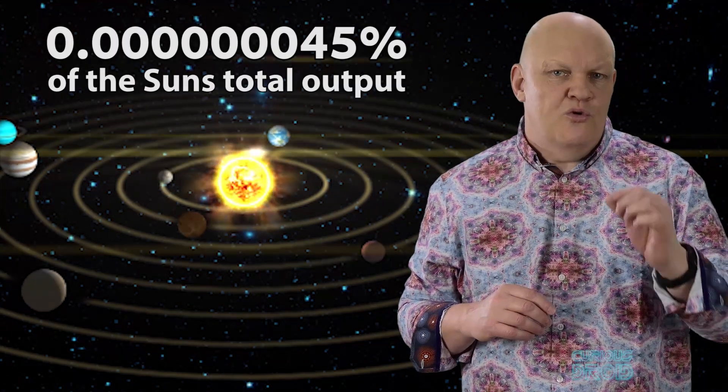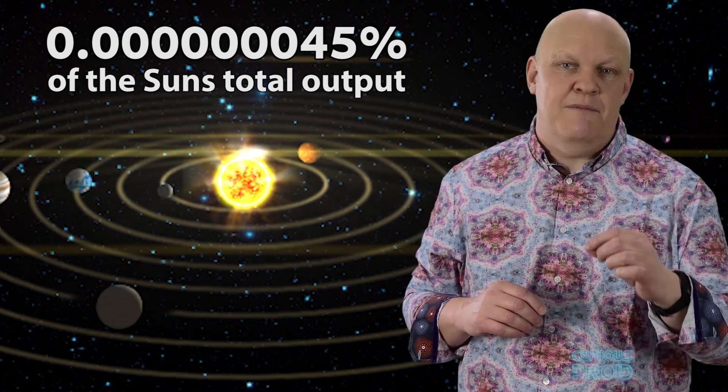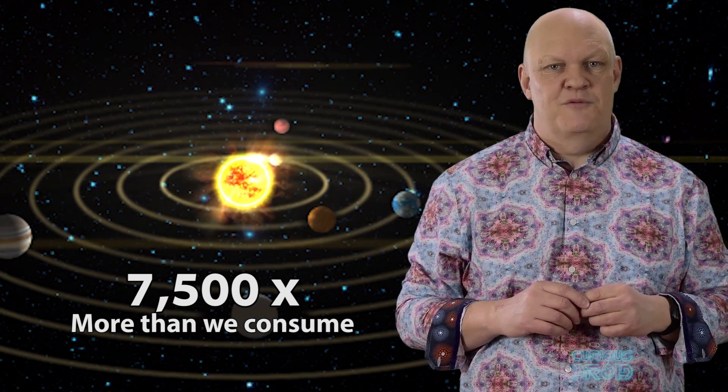In fact, the Earth receives just 0.0000000045% of the Sun's total output, but even this is still 7,500 times more than we consume. Now, while the center of the Sun is 15 million degrees, by the time the energy reaches the surface it's down to a much more manageable 5,500 degrees Kelvin — which, if you're into photography, film, or video, is where you get the color temperature of daylight from.